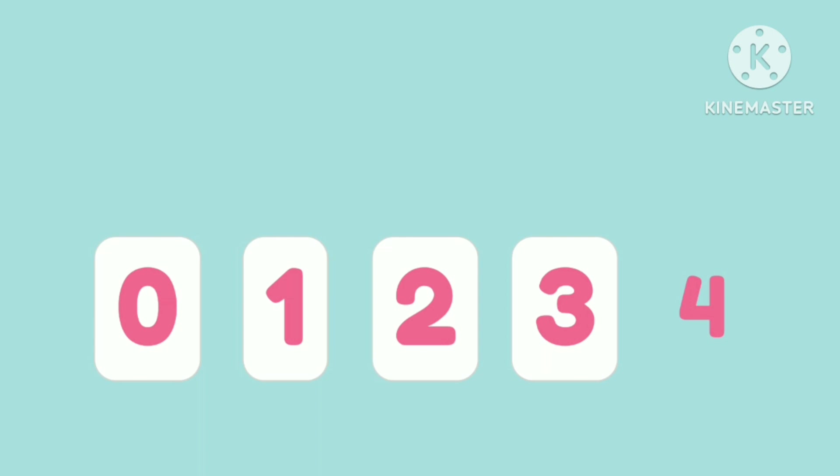The number zero comes before the number one. Tap the numbers in order. Zero. One. Two. Three. Four. Good work!